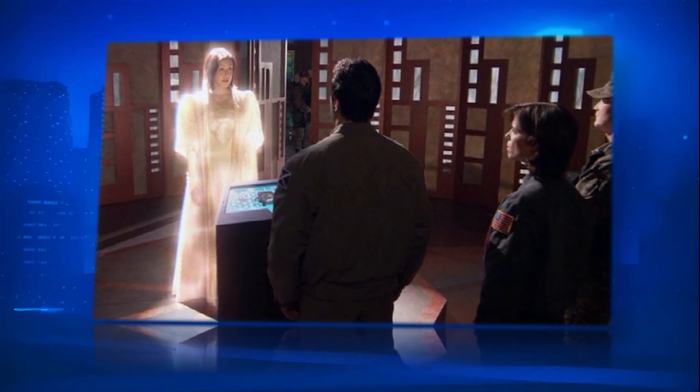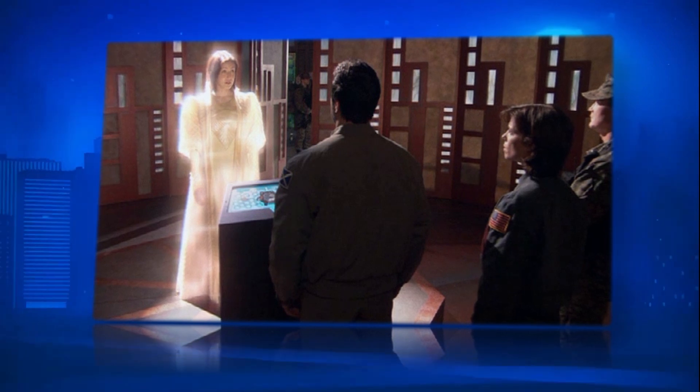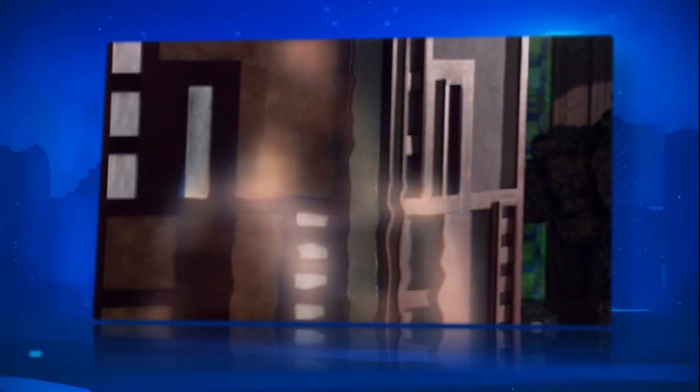Ancient hologram technology was also frequently combined with their impressive artificial intelligence software to create lifelike interactive holograms, including the one used in the teaching program on Atlantis.